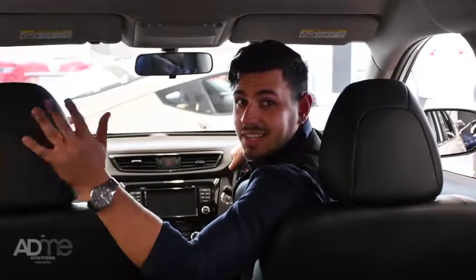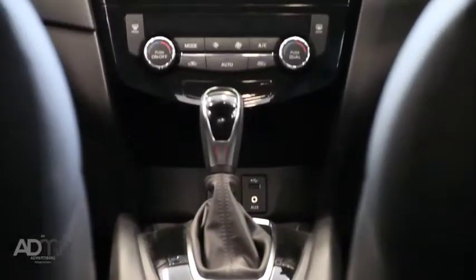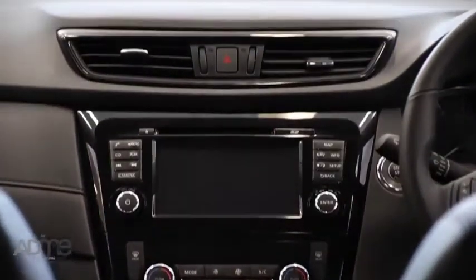Let's not forget the tech. The X-Trail comes with a 7-inch touchscreen display with sat-nav, hands-free Bluetooth, push-button start, and an advanced drive-assist display.